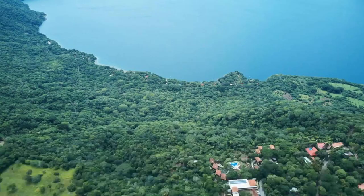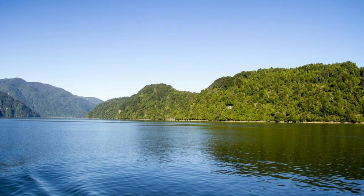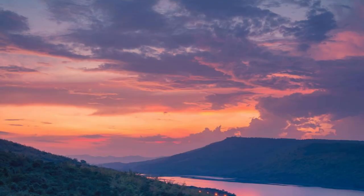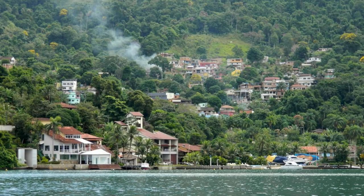Escape to the tranquil beauty of Lake Coatepeque, a stunning crater lake surrounded by lush forests and volcanic peaks. Swim in the clear blue waters of the lake, go kayaking or paddleboarding, or simply relax on the shore and enjoy the breathtaking scenery. Visit panoramic viewpoints around the lake, where you can capture stunning photos of the landscape and watch the sunset over the water. Lake Coatepeque is a hidden gem that offers a peaceful retreat from the hustle and bustle of everyday life.